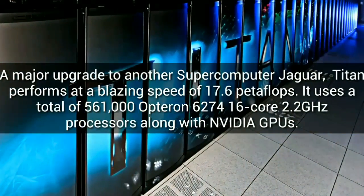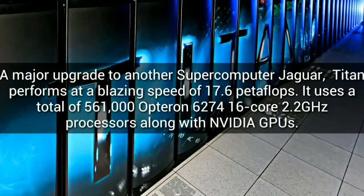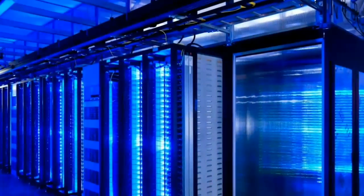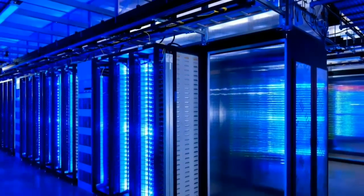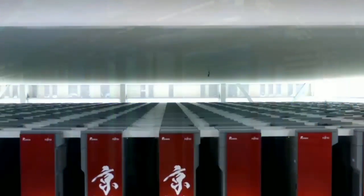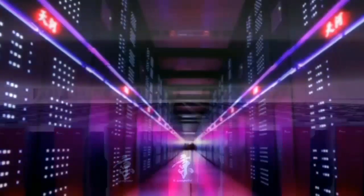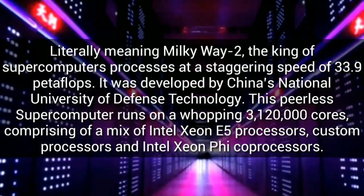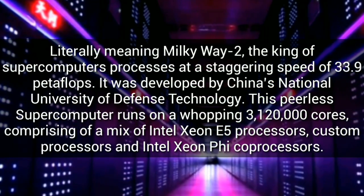Rank 2: a major upgrade to another supercomputer, Jaguar — Titan performs at a blazing speed of 17.6 petaflops. It uses a total of 561,000 Opteron 6274 16-core 2.2 GHz processors along with NVIDIA GPUs.